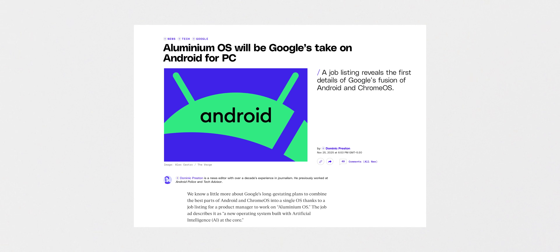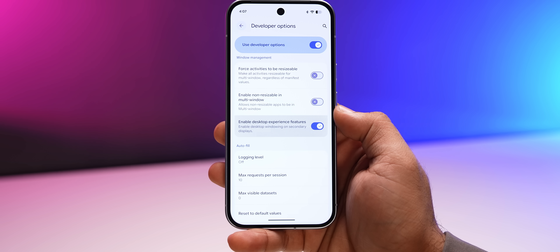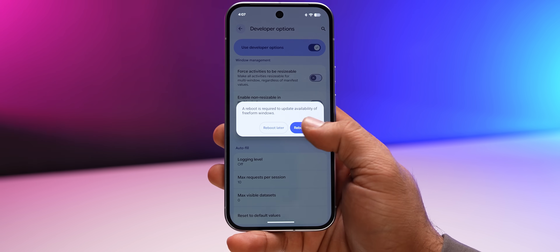That's where this new OS comes in. Instead of fixing Chrome OS, Google is actually doing the smarter thing — they're building a new laptop OS on top of Android. Aluminium OS will be Google's fusion of Android and Chrome OS. The new desktop mode in Android actually gives us a good look at what it's gonna be like. There's a new option in developer options on Pixel phones that lets you enable the new desktop mode, and this is pretty close to what Android as a desktop OS would look like.